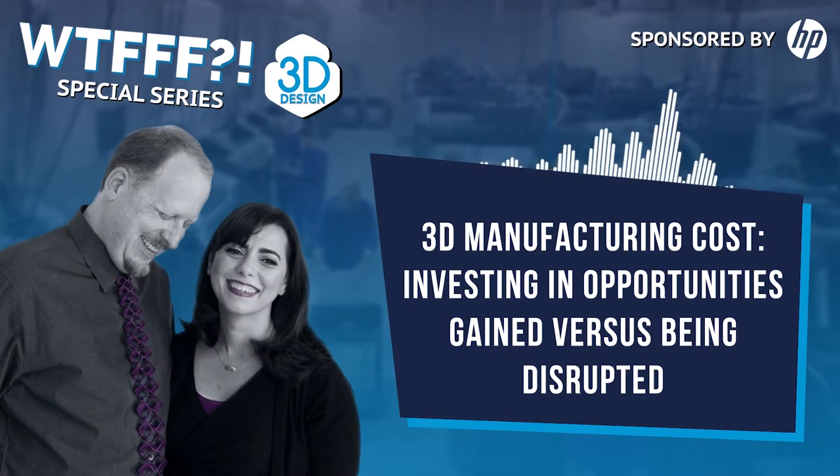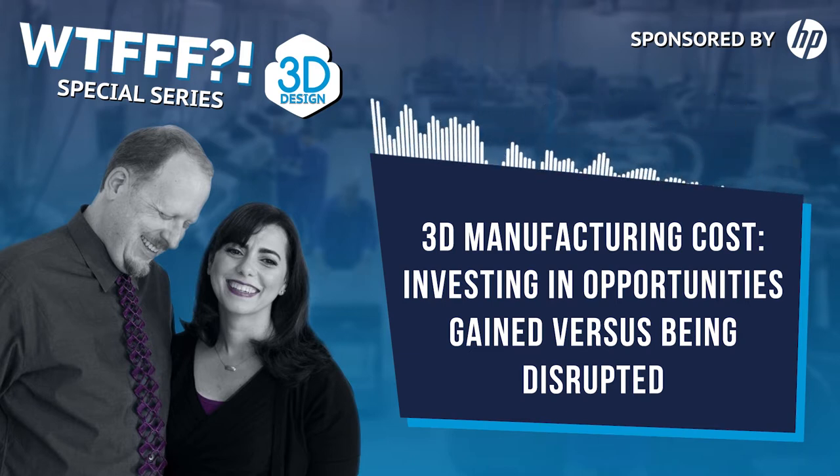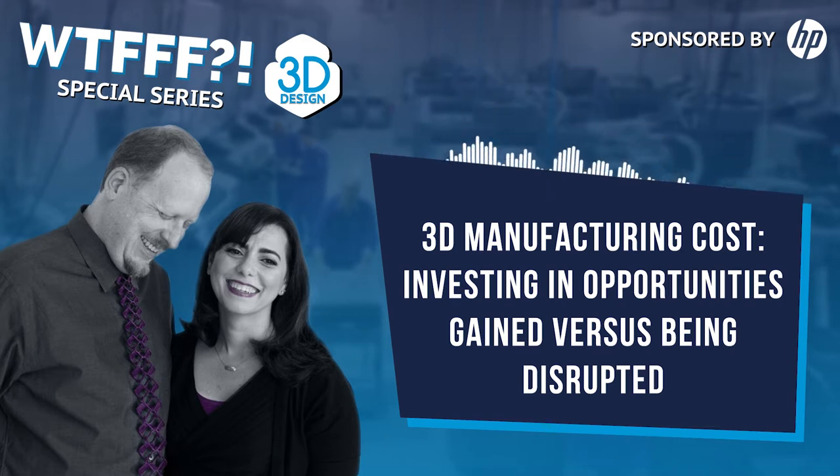This is Tom and Tracy on the WTFFF 3D Printing Podcast. We're going to talk today about the opportunity cost of 3D printing. Yesterday's podcast got me thinking about the opportunity cost we went through when we decided whether or not we were going to 3D print at all. We sat there, and Tom wanted a 3D printer really badly, while Tracy didn't care about the financial consequences — she just wanted it.